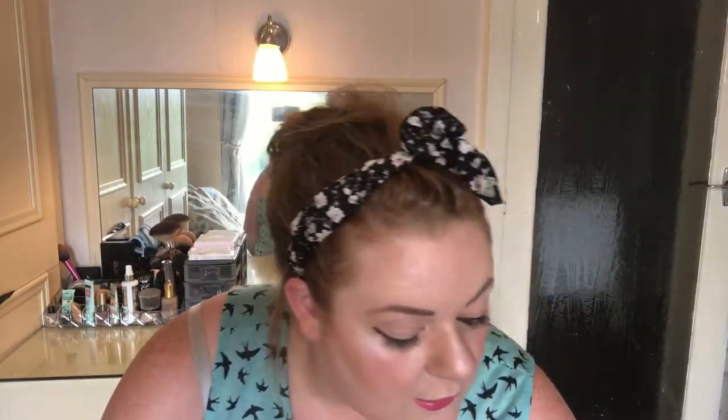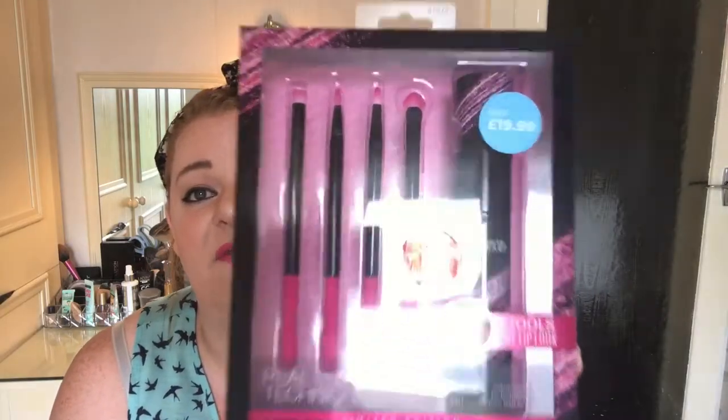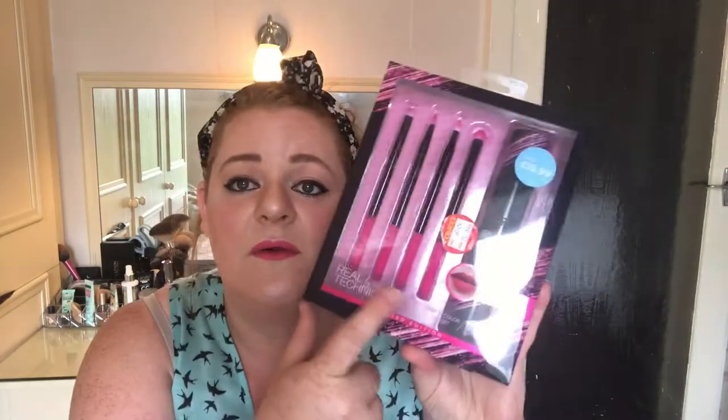And around my problematic nose area too. The next thing I picked up in the bargain bucket was this Real Techniques by Sam and Nick — it's a five-tool lip look prep and colour lip set, limited edition, with online tutorials for beautiful lips from start to finish. The RRP on this is £19.99, it was £8, and I got it for £5.50. You get a little holder as well as four brushes, and I thought that was absolutely fantastic.